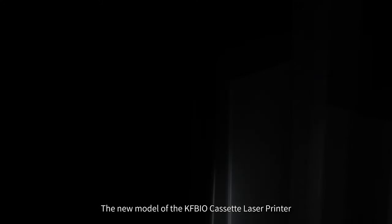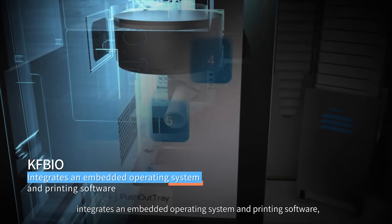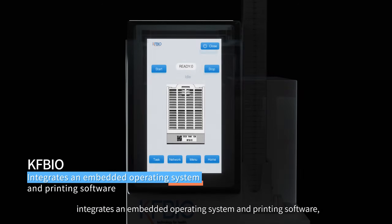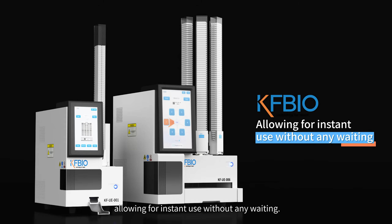The new model of the KFBIO Cassette Laser Printer integrates an embedded operating system and printing software, allowing for instant use without any waiting.